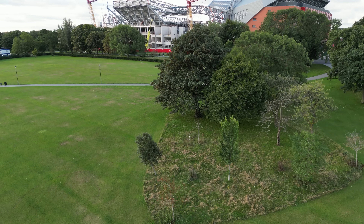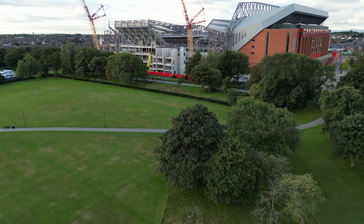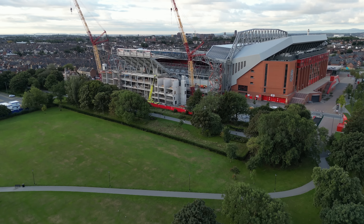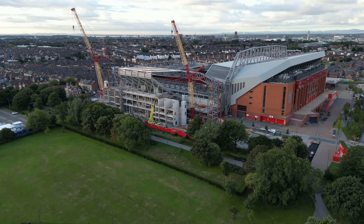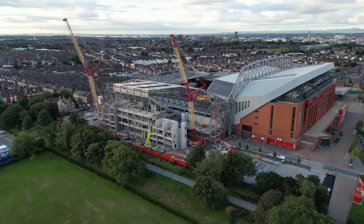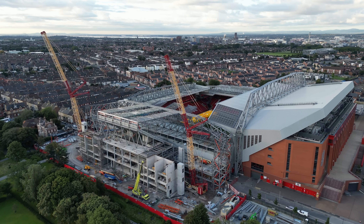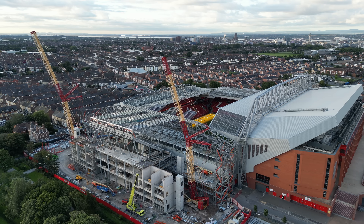Okay guys, here we go - going straight up, getting up to about 90 meters because the first question I'm going to cover needs to be quite high. It's an absolutely lovely morning for drone flying - lovely morning anyway but especially for drone. There's hardly any wind at all, really clear. It's a bit chilly though, a bit cold.